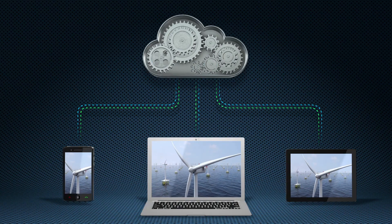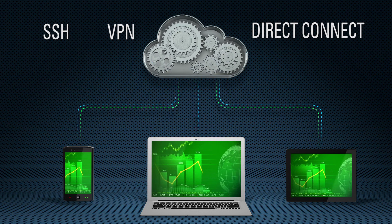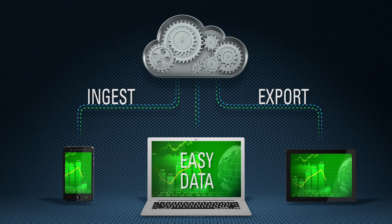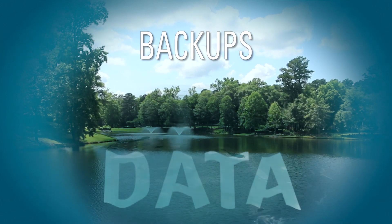You can easily access the Big Data Cloud service via SSH, VPN, or Direct Connect — your choice. There's easy ingest and export of data. Use Oracle Cloud service both for backups and as a data lake.